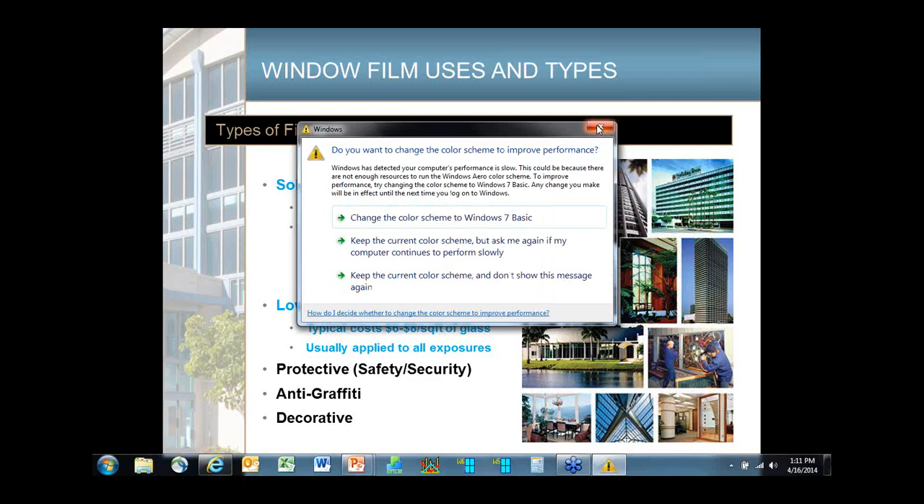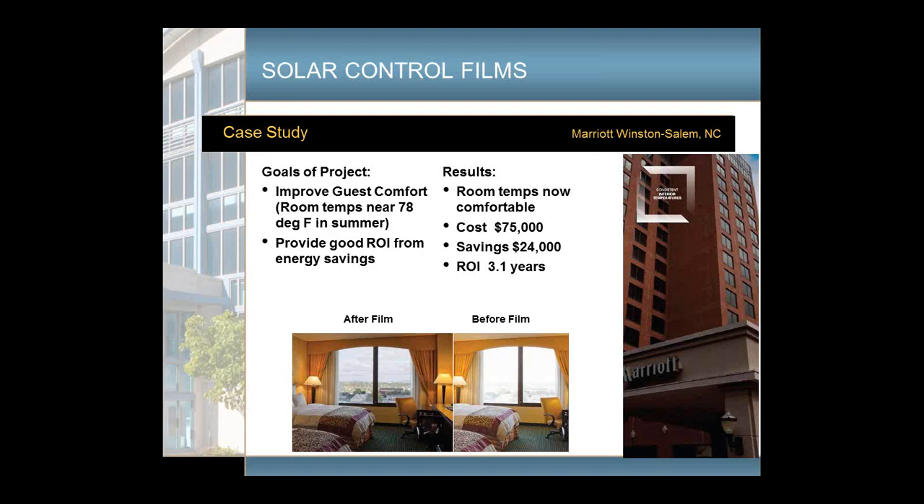The first case study was a project in Winston-Salem, North Carolina, where the hotel was having trouble keeping rooms comfortable in the summer — rooms were like 78 to 80 degrees, with a lot of complaints. They looked at window film options, and the window film they came up with helped keep rooms more comfortable. There are almost no guest complaints now from rooms being too hot. The window film for this hotel cost about $75,000 and provided a return on investment in about three years. You can also see how the window film helps people see out better during the day and at night, and helps reduce glare.